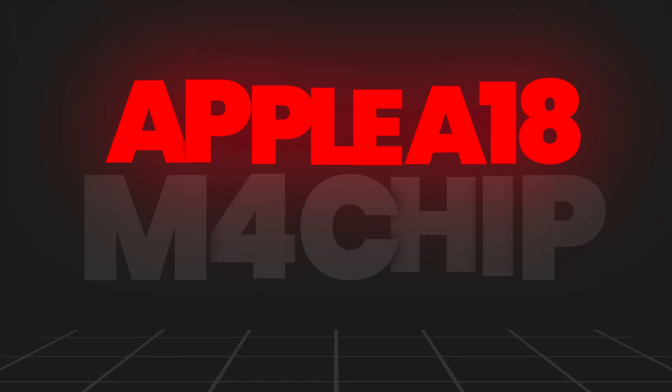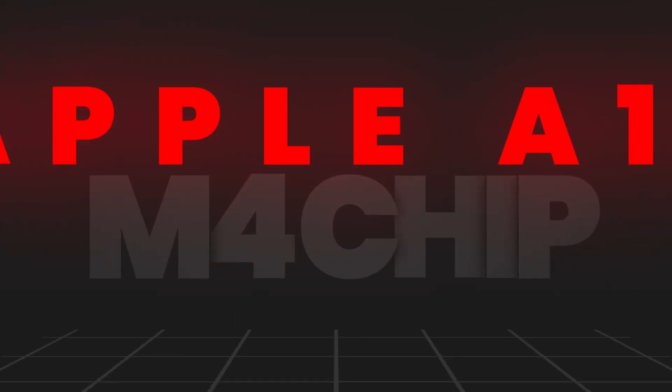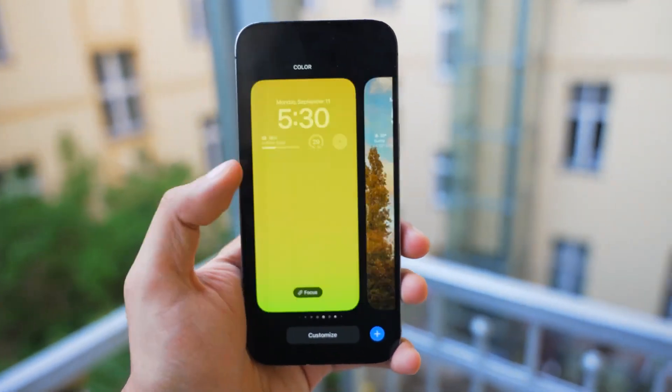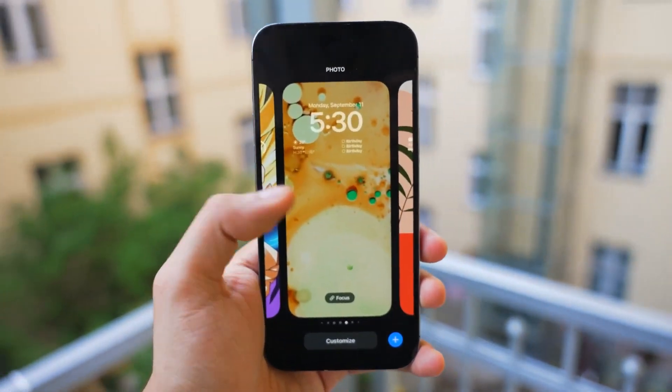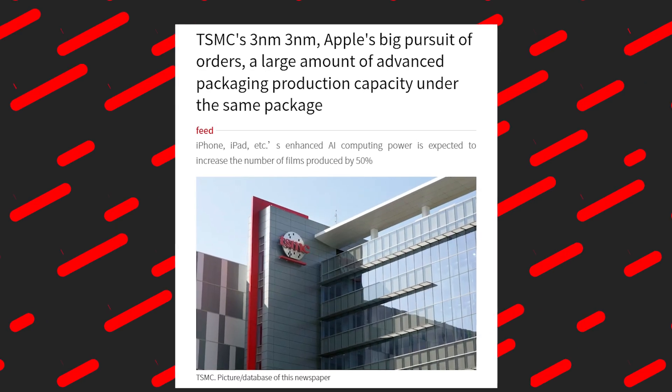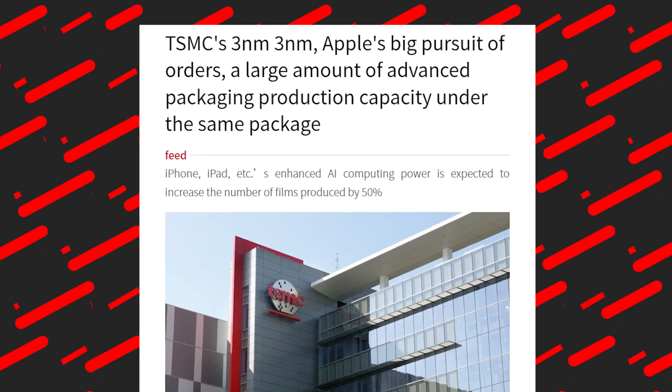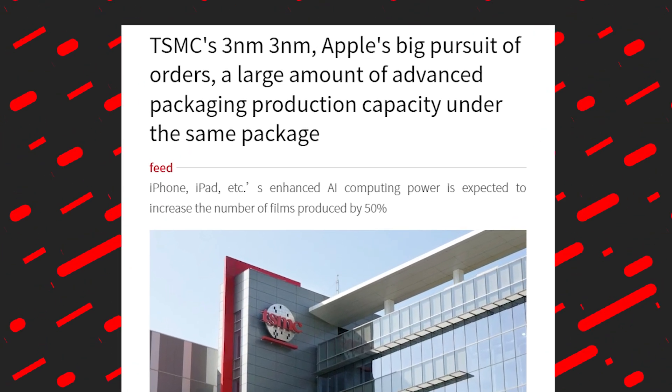Apple's next-generation A18 and M4 chips for future iPhone and Mac models will feature an upgraded neural engine with significantly more cores, according to a report from the Taiwanese publication Economic Daily News. An upgraded neural engine would improve performance for AI and machine learning tasks.